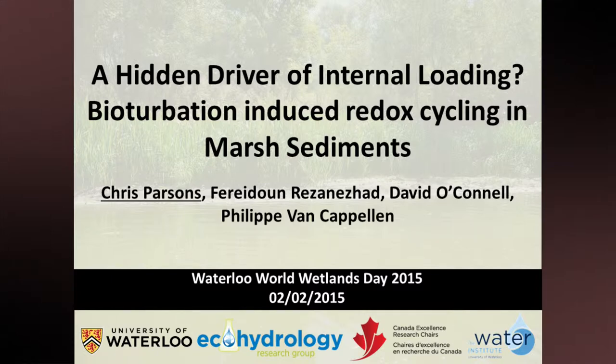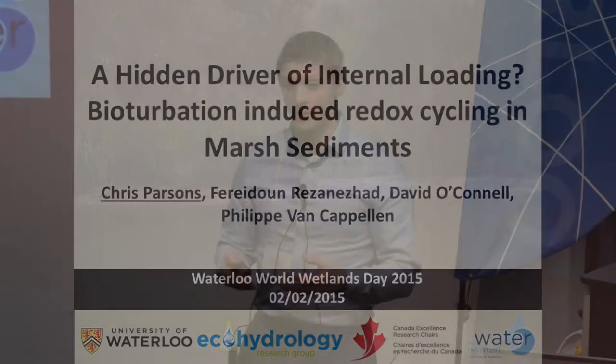Thanks very much for the introduction, Perrin. I'm going to be talking about nutrient cycling in marsh sediments in Cootes Paradise, and particularly about the cycling of phosphorus. Usually when we talk about wetland sediments, we tend to think of them as nutrient sinks — that external inputs flow into a wetland and are then immobilized within the sediments. I'm going to talk about when that situation can be reversed and when you get nutrient contributions to surface water from the sediments. That phenomenon is known as internal loading.